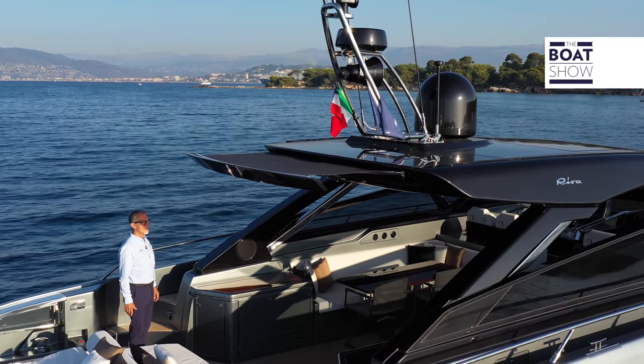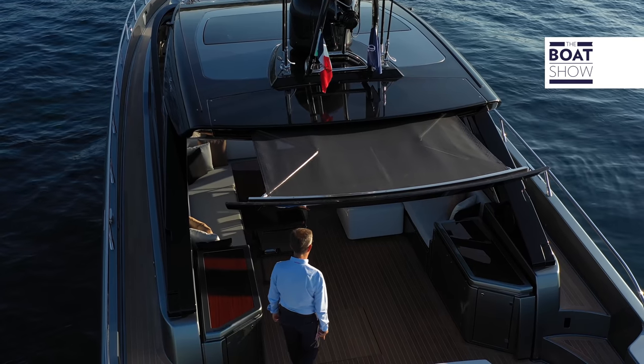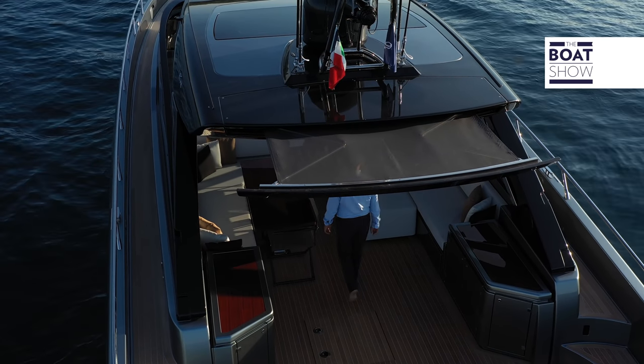On the stern side, a self-sliding awning shades the sofa. In addition, to grant more privacy on the entire deck, awnings can be mounted on the sides and on the stern.